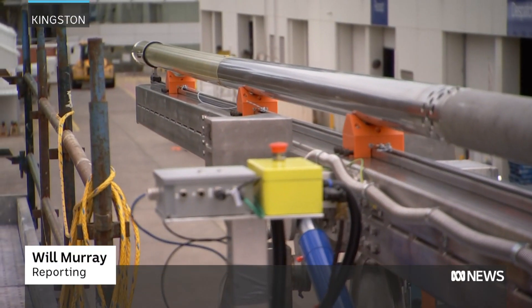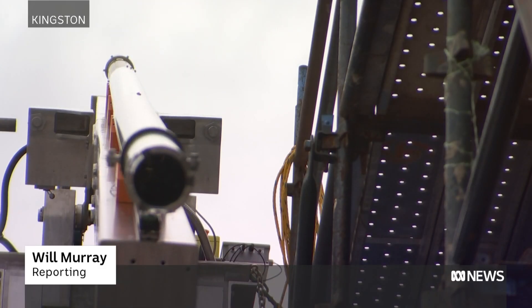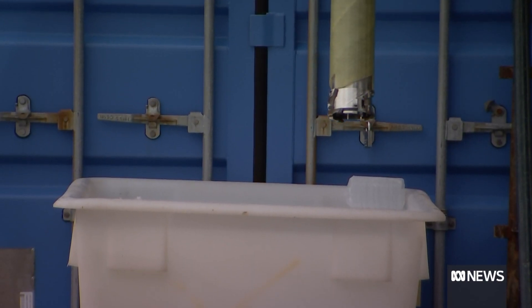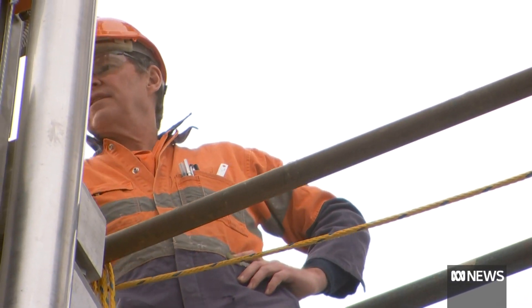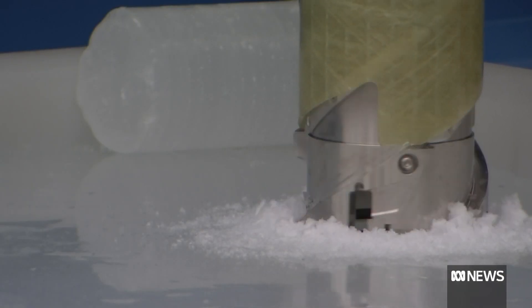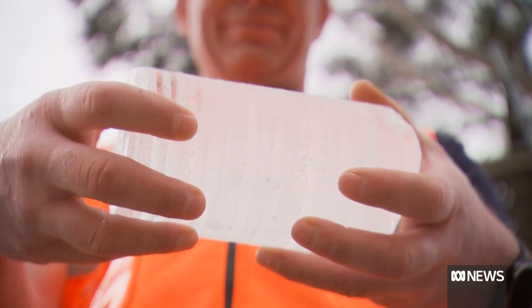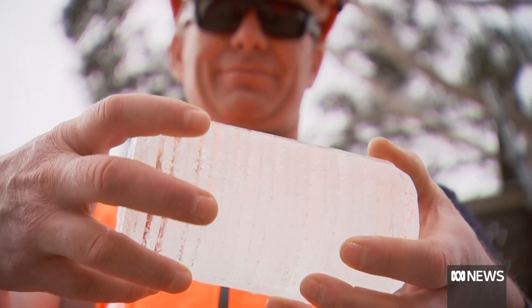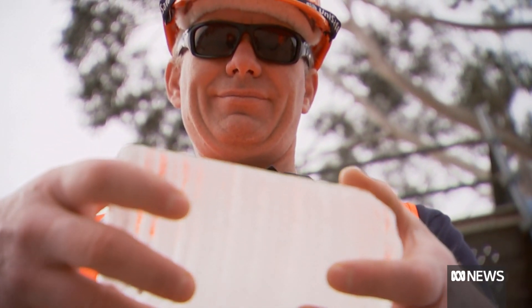This 10-metre, 200-kilogram drill has been specially designed to bore down below the Antarctic ice, reaching depths of up to 2,800 metres. It'll lift up layered ice cores like this one, containing tiny trapped bubbles which reveal what Earth's climate was like when this ice fell as snow.